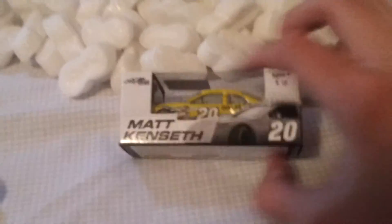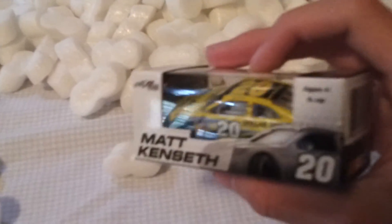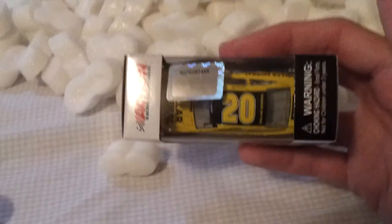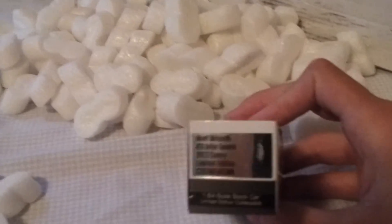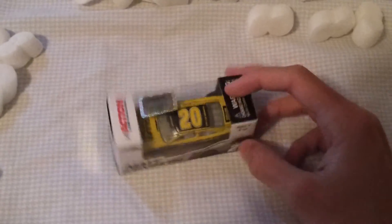We'll start off with this nice car — Matt Kenseth 2013 Dollar General, obviously new team Joe Gibbs Racing. He just got penalized — I wouldn't say it was intentional — but they fined him and the team for having a connecting rod that was a little too light. I think that's ridiculous. Two hundred thousand dollars to a crew chief who never even touched that part on the car. But yeah, this is a nice car.